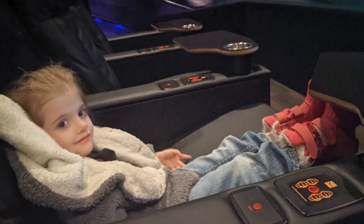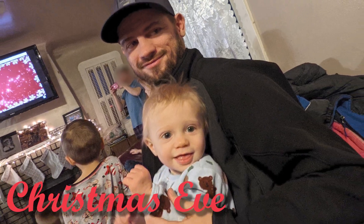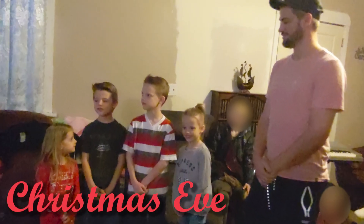On Christmas Eve we went to Grandma's house and sang Christmas carols with the cousins. Each of the kids said goodbye to the Elves, knowing they would be leaving with Santa that night.